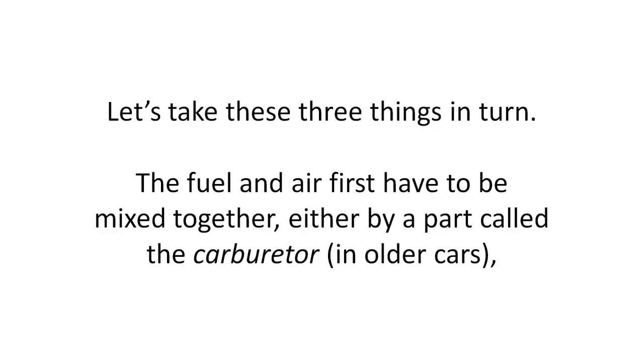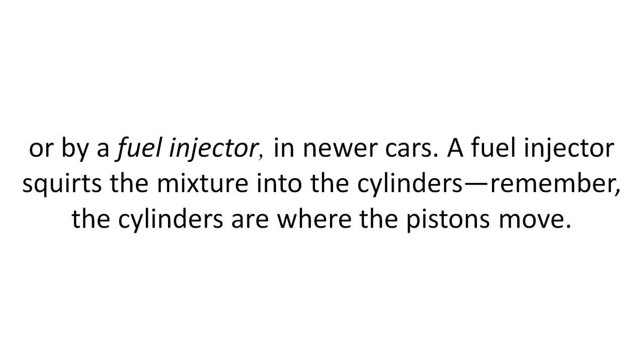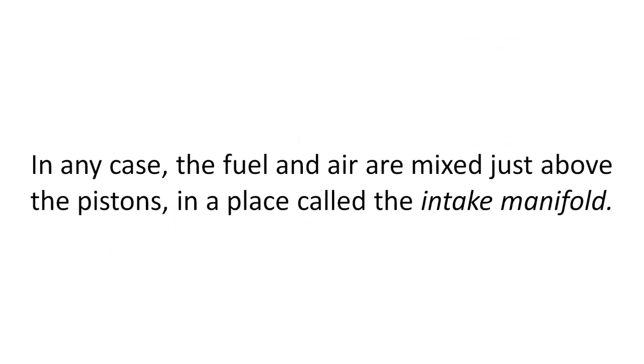The fuel and air first have to be mixed together, either by a part called the carburetor in older cars, or by a fuel injector in newer cars. A fuel injector squirts the mixture into the cylinders — remember, the cylinders are where the pistons move. In any case, the fuel and air are mixed just above the pistons in a place called the intake manifold.